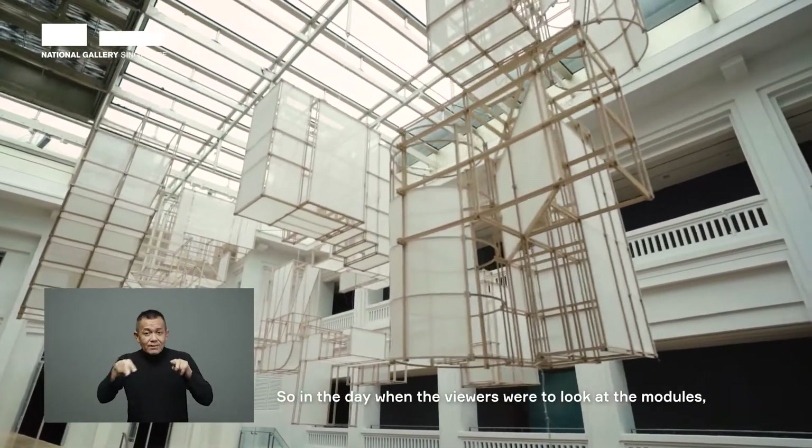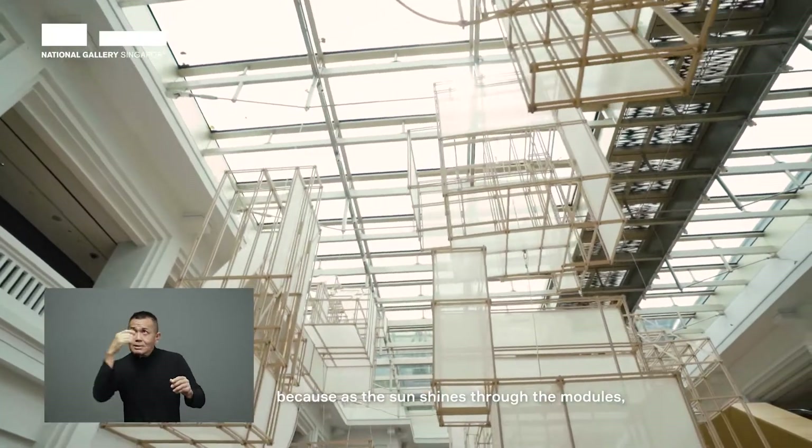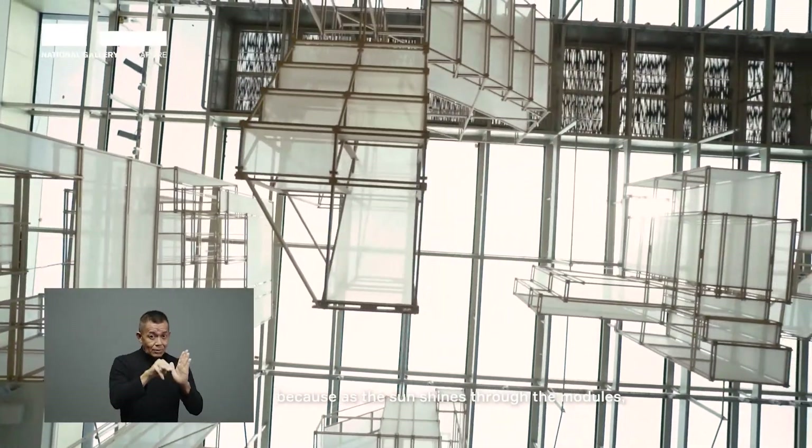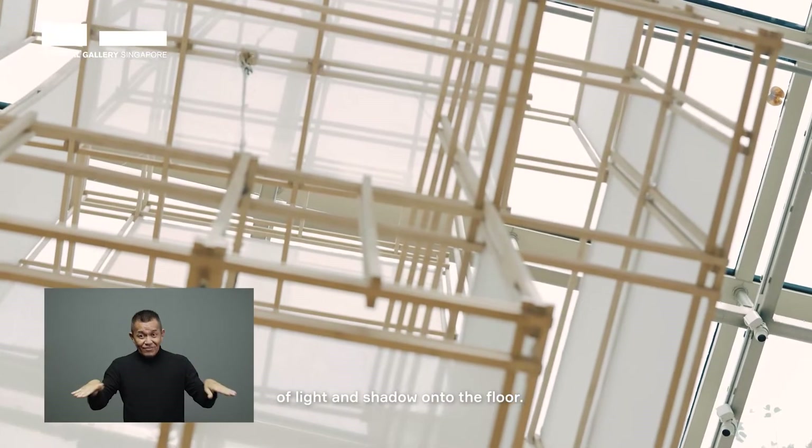In the day, when the viewers look at the modules, it's a different experience altogether, because as the sun shines through the modules, they create a very subtle interplay of light and shadow onto the floor.